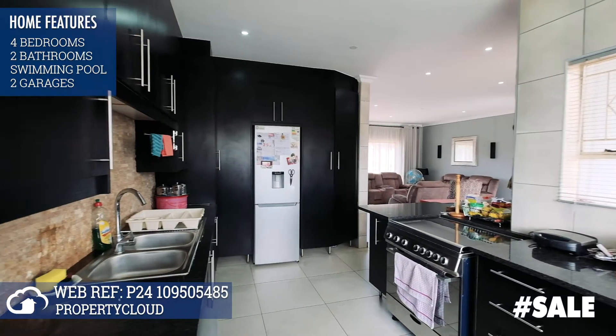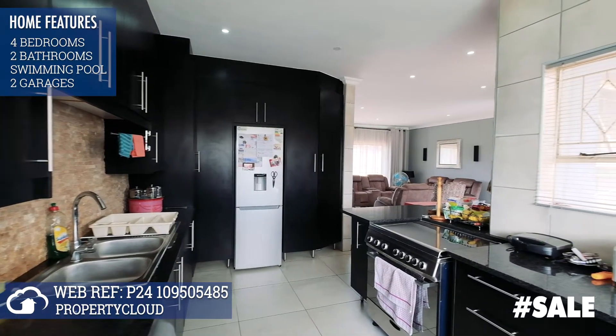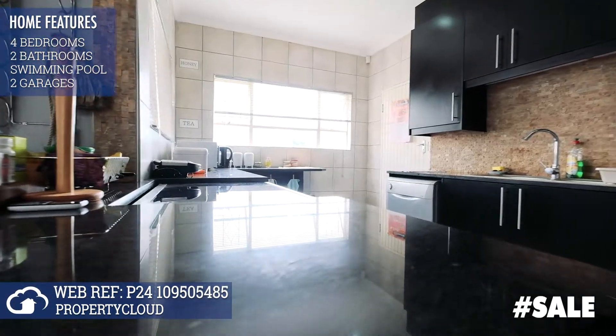The kitchen has a breakfast counter, semi-open plan, and features brand new quality cabinets with granite tops and space under the counter for appliances as well.